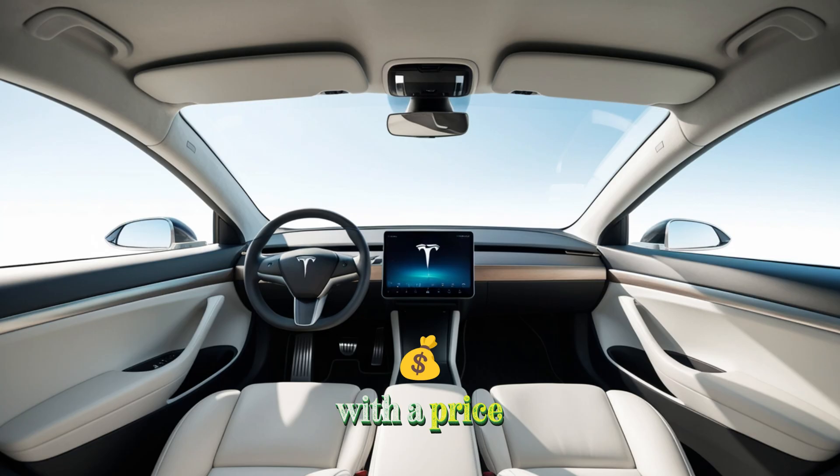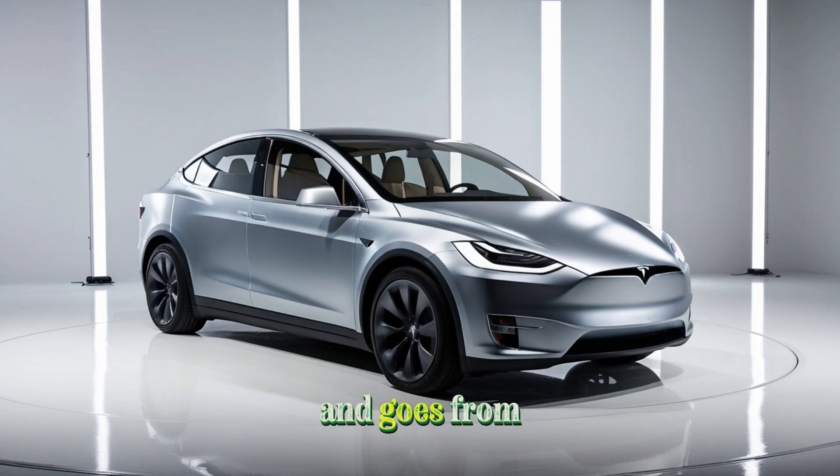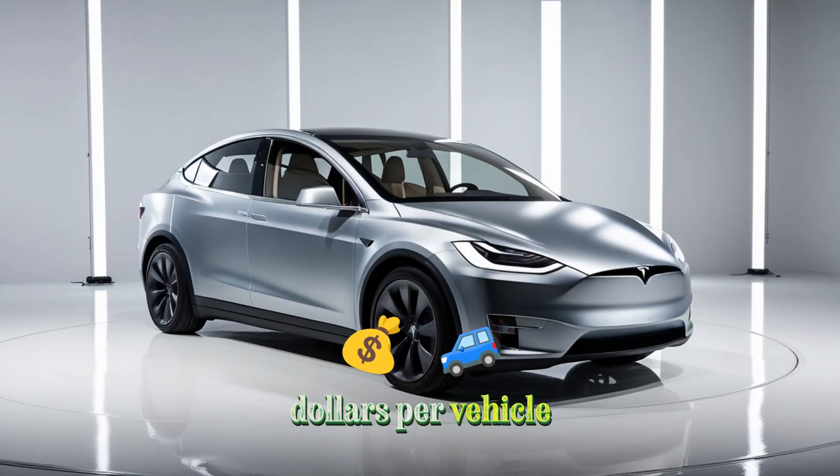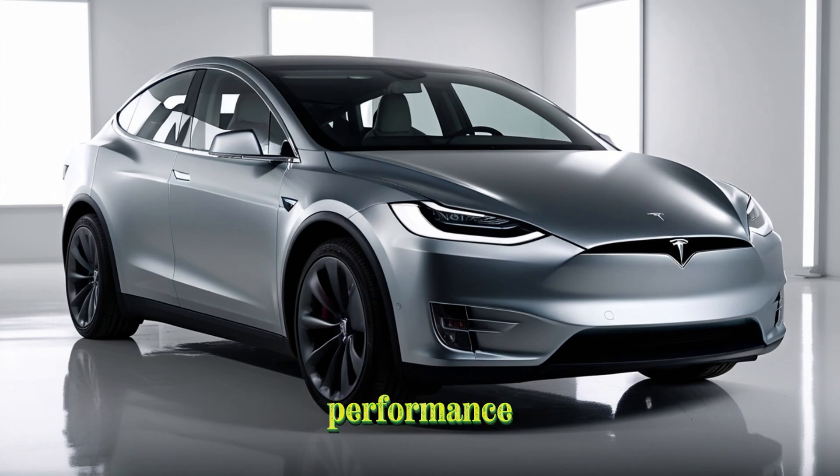Many assume that with a price under $15,990, the Tesla Model 2 must have major performance sacrifices. But early estimates suggest it still offers nearly 310 miles of range and goes from 0 to 60 mph in around 7 seconds. Tesla continues to set the standard by introducing smarter manufacturing and battery innovations. Thanks to the Gigapress casting system, the company has reduced production costs by thousands of dollars per vehicle while maintaining impressive performance.